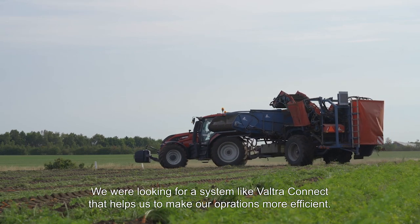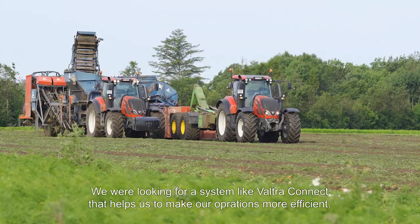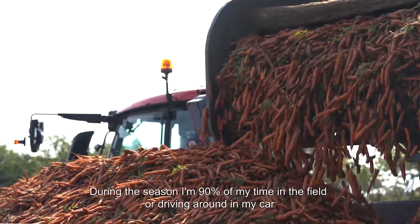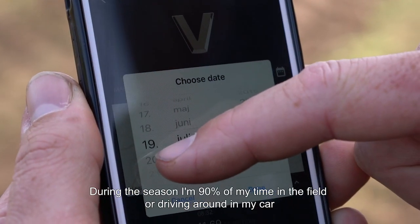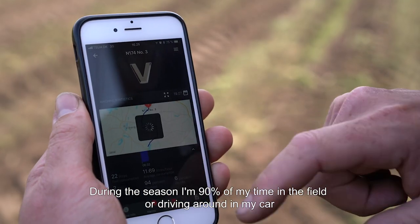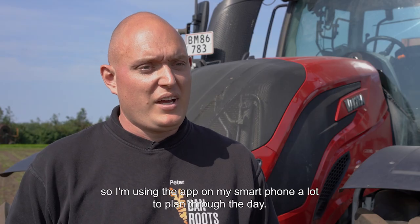We are looking a lot for a system like Valtra Connect that helps us to make our operations more efficient. In the season, I am 90% of the time in the field or in my car driving around, so I am using the app on my smartphone a lot to plan through the day.